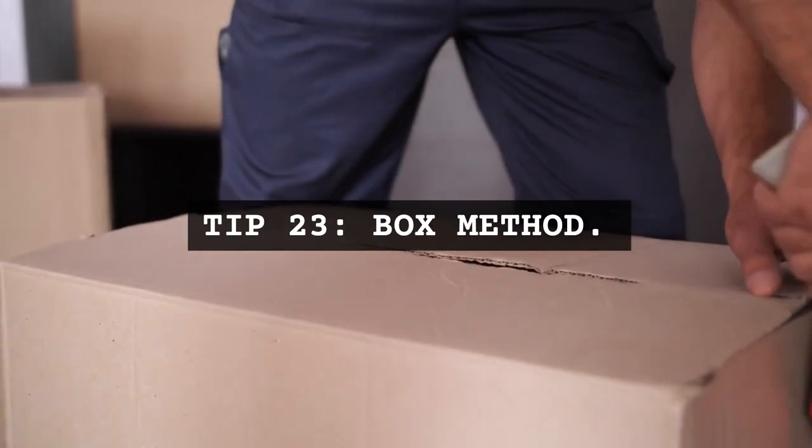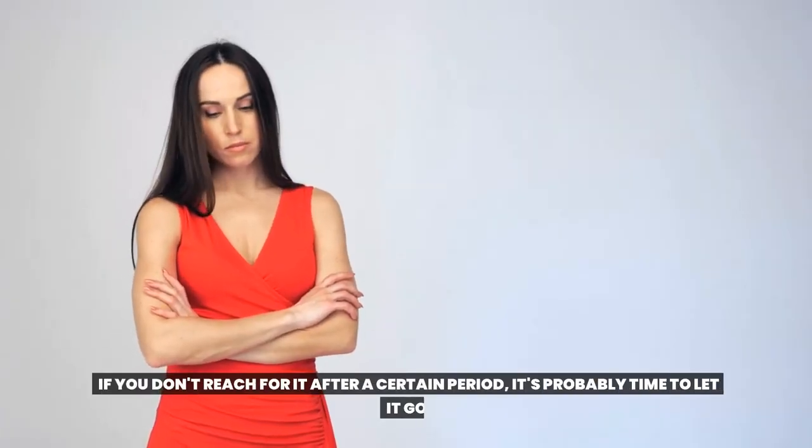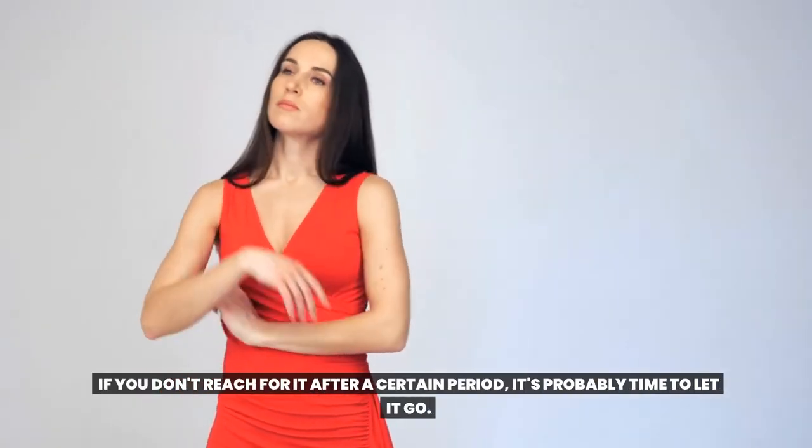Tip 23: Box method. If you're unsure whether to keep or discard an item, put it in a box. If you don't reach for it after a certain period, it's probably time to let it go.